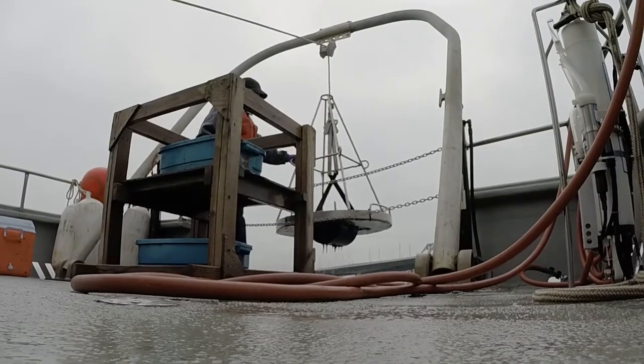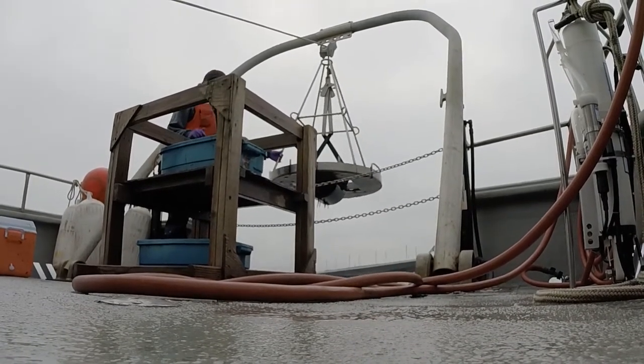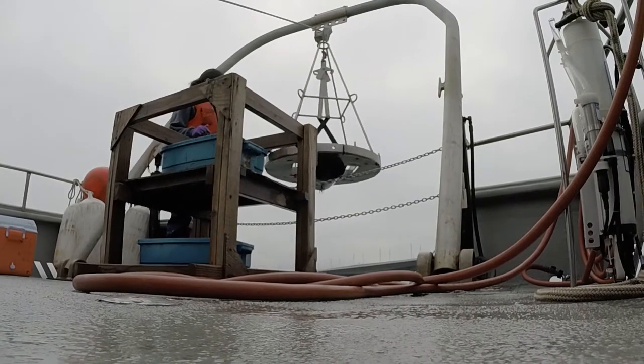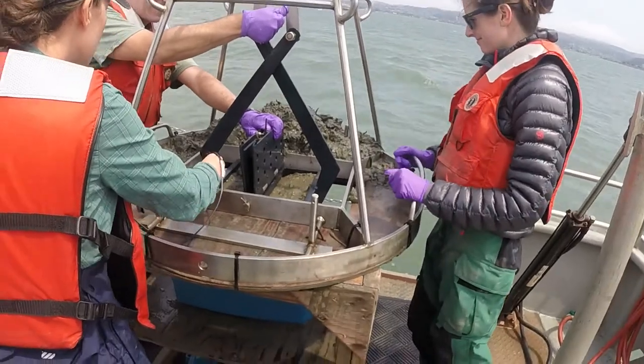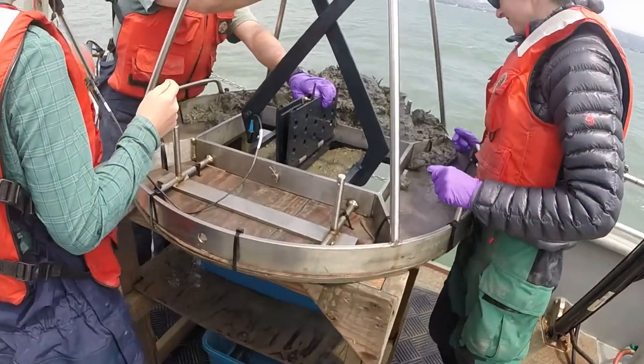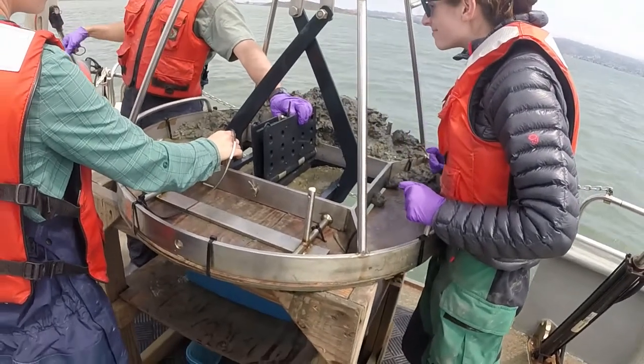The next type of sampling that we do is sediment sampling. This is another one of our cruises, and we've analyzed hundreds of sediment samples in the last 20 years. Sediment is really important for contaminants in the bay because many of the pollutants of concern attach to sediment particles. And because the bay is such an efficient trap for sediments, the sediments that enter the bay end up getting stuck in the bay for decades to centuries.